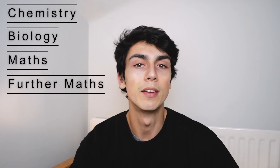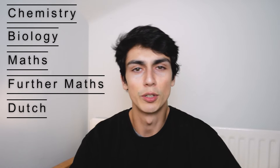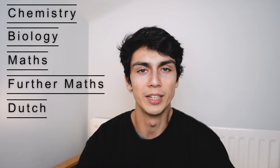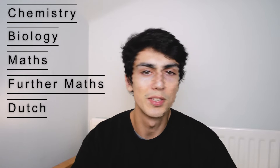I did the following five A levels: chemistry, biology, maths, further maths, and Dutch. I should mention I did Dutch A level because I speak the language already, so I didn't have any lessons for it and it's basically a free A level. If you want to get into Oxford or Cambridge, don't worry — you don't need five A levels. Most people do three, some do four, and those who do four usually did maths and further maths.